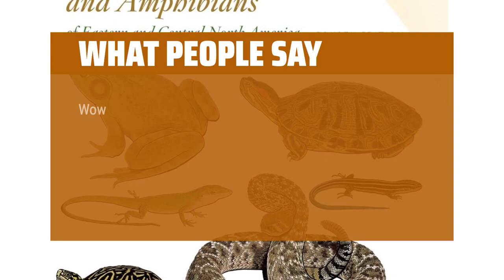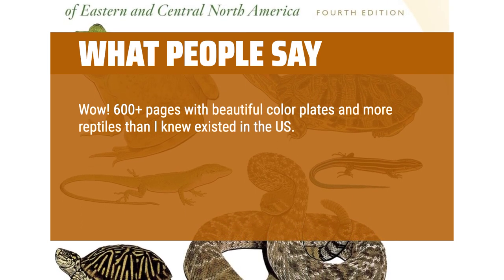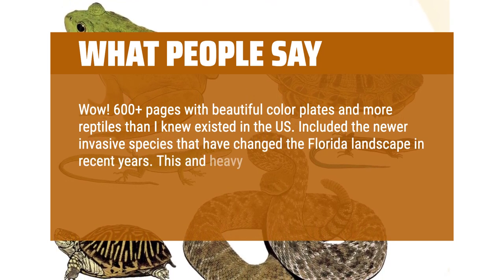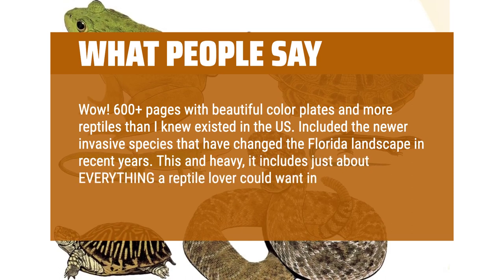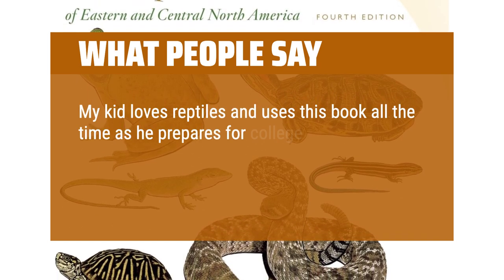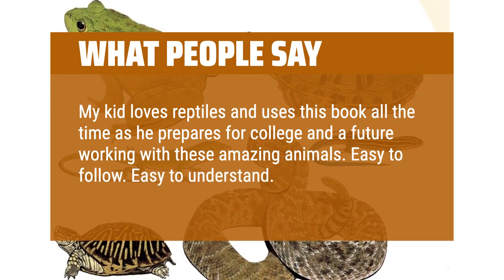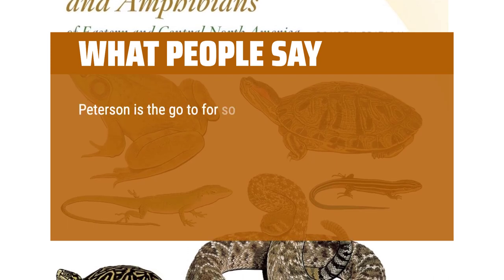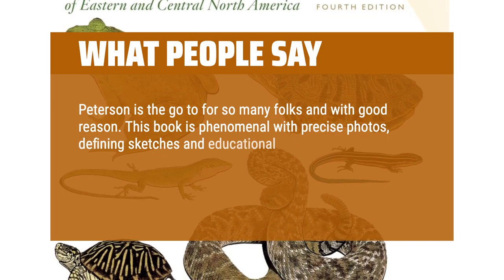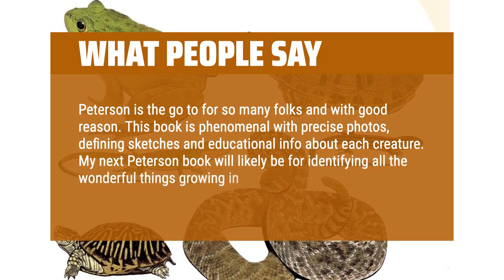What people say: Over 600 pages with beautiful color plates and more reptiles than I knew existed in the U.S. Included the newer invasive species that have changed the Florida landscape in recent years. It includes just about everything a reptile lover could want in a field guide. My kid loves reptiles and uses this book all the time as he prepares for college and a future working with these amazing animals. Easy to follow and easy to understand. Peterson is the go-to for so many folks and with good reason. This book is phenomenal with precise photos, defining sketches, and educational info about each creature.